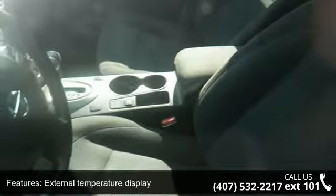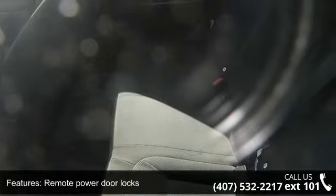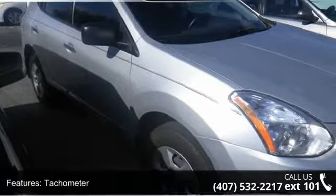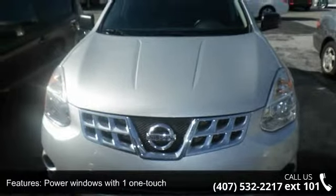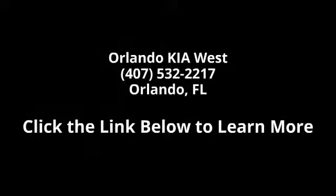Call now to schedule a test drive at our dealership. This car won't be available much longer. Thanks for joining us.